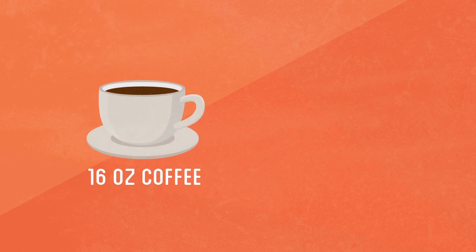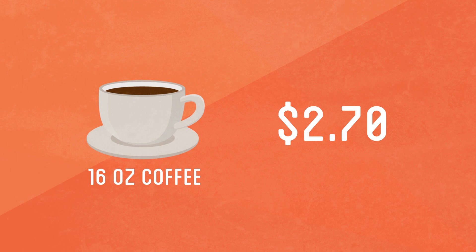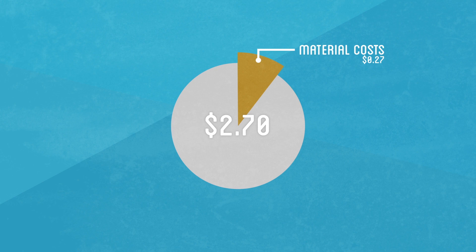On average, a 16-ounce cup of coffee in the United States costs $2.70. Obviously the numbers can vary widely from shop to shop, but here's a rough approximation of the cost breakdown. From the $2.70 you hand the barista, the material costs such as the cup, lid, sugar, etc. account for around $0.27.